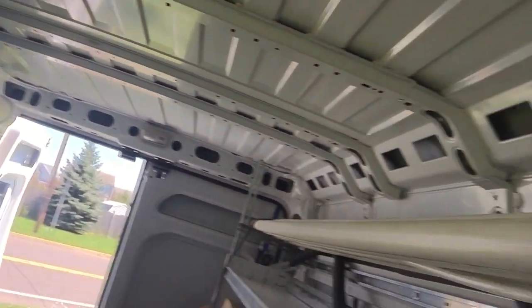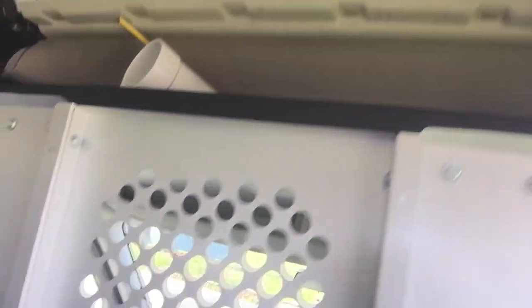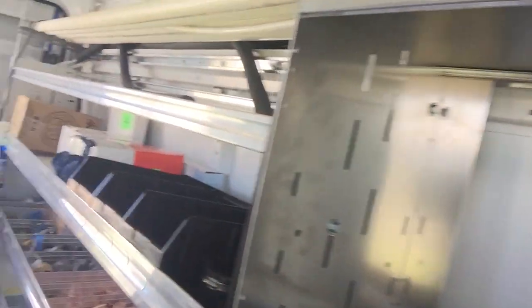We got pipe up here and more pipe over here. This is like the inside of a plumbing truck. All of our augers and everything are in there.